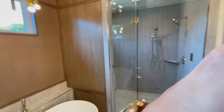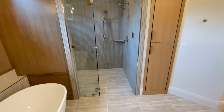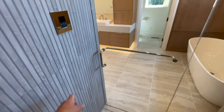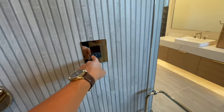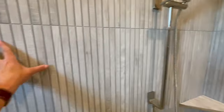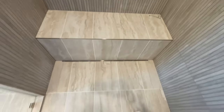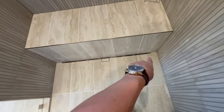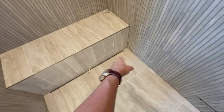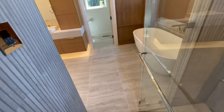Across from the soaking tub you have a zero-edge Euro walk-in shower. You can make it into your own spa. I'm guessing this is connected to the speaker system so you can control music right from the shower. You have massive shower heads, a textured wall, a sitting space, and a window for natural light. Beautiful Euro shower — this bathroom is beautifully done.